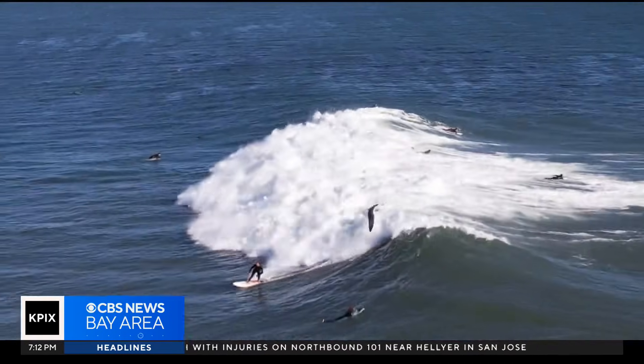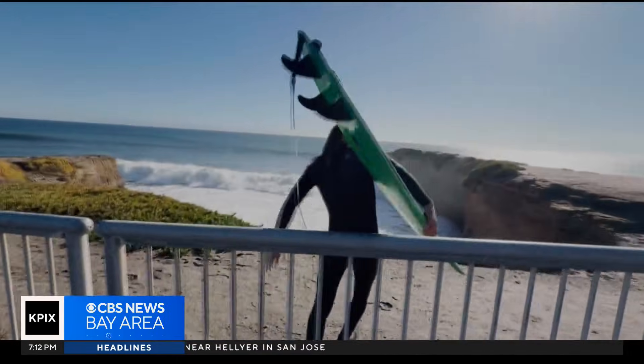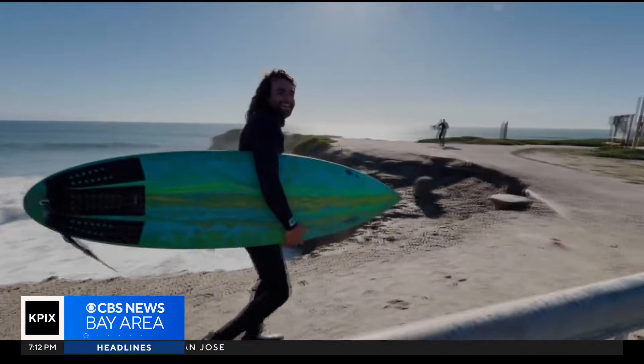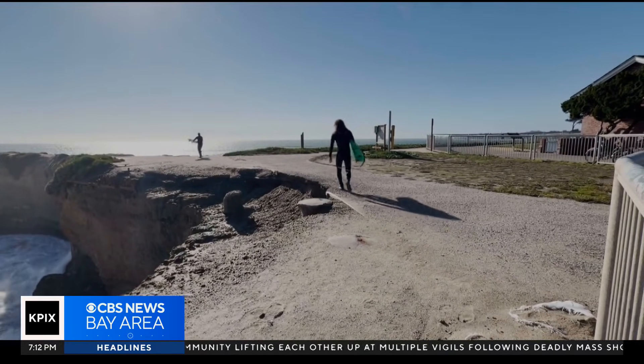Steamer Lane — an iconic California surf spot in Santa Cruz. It's a slice of paradise for surfer Tyler James. "The ocean's so powerful and it holds such a good place in my heart. When you're out there, it's just you and the ocean. It's something so special about it."